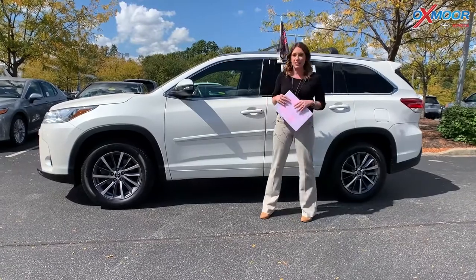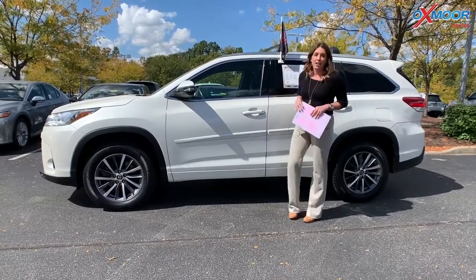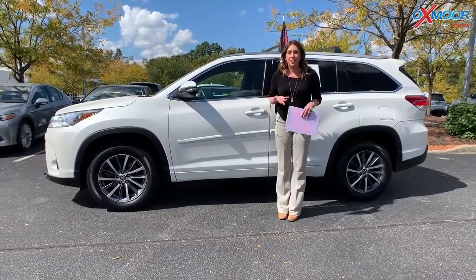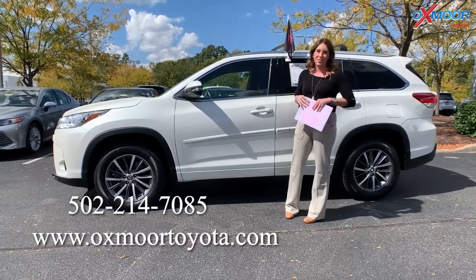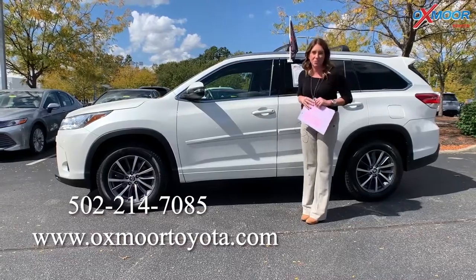So like I said, we have about 15 in stock — here are two right here. If you guys have any questions or would like to stop in, please feel free to let us know. All of our contact information is listed right here. Thanks everyone, and hopefully we'll see you all soon. Bye guys.